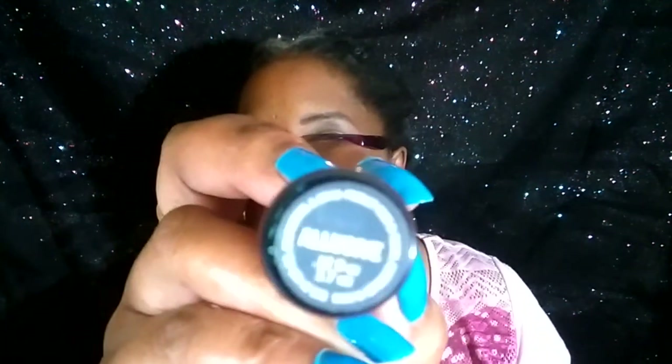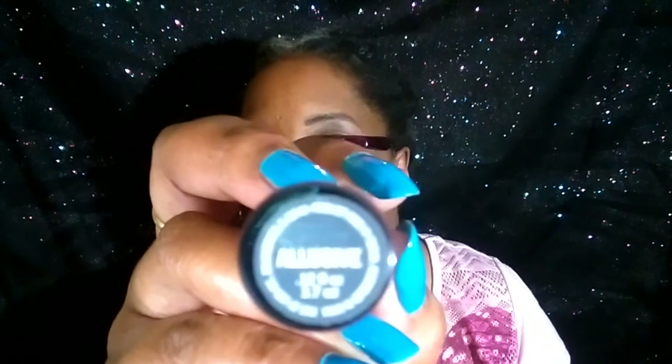And this matte lip cream I got from Ulta. I love this color. Let's see if I can tell you what color it is — it's Allusive. That's what color it is, starts with an A.